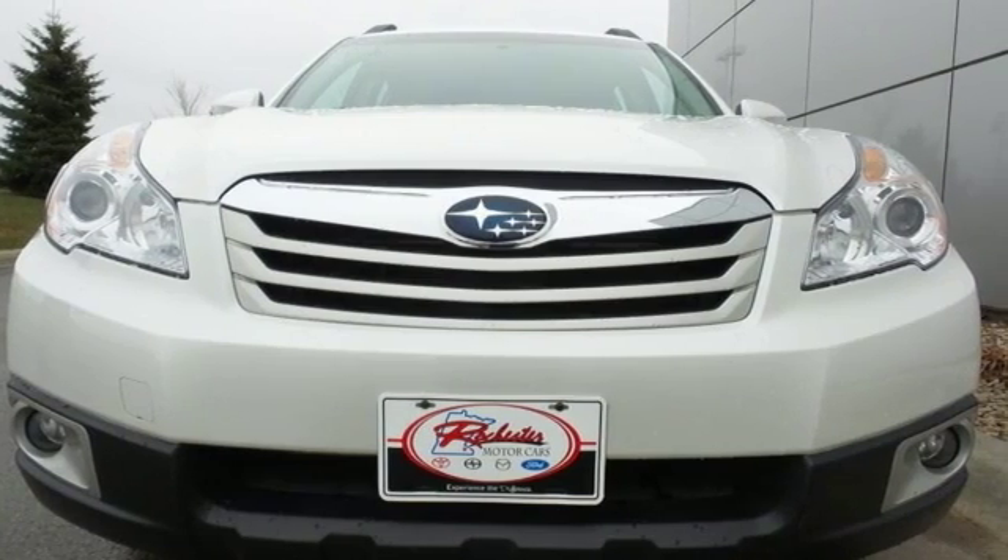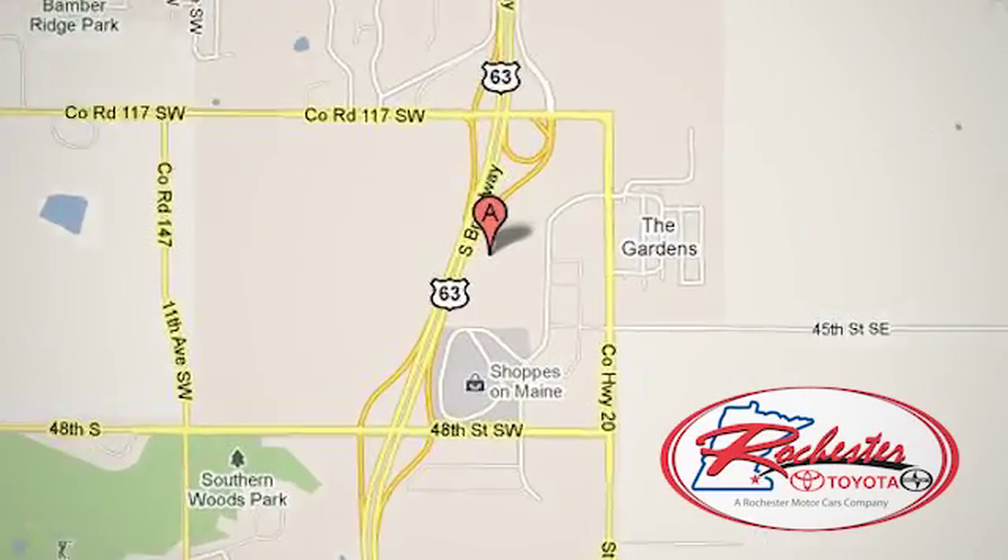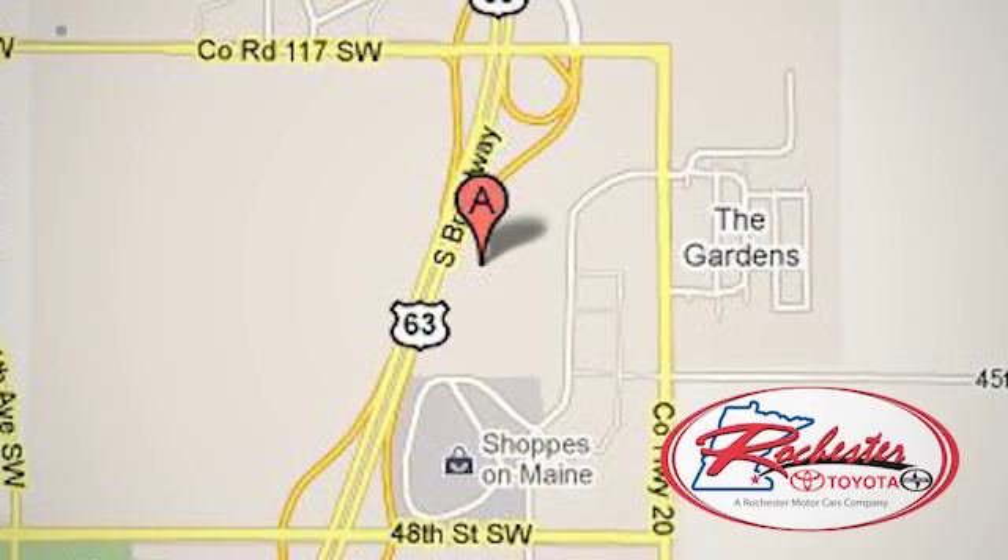See for yourself today. Experience the difference at Rochester Toyota Scion. We're conveniently located between 40th Street and 48th Street, Southeast on Highway 63 South in Rochester, Minnesota.